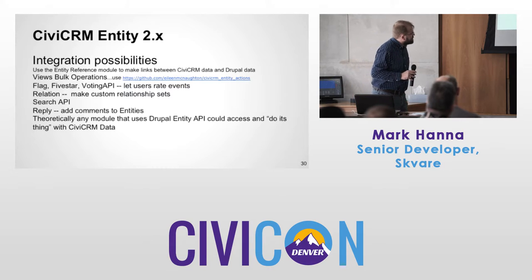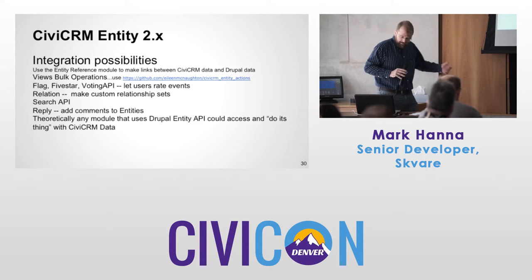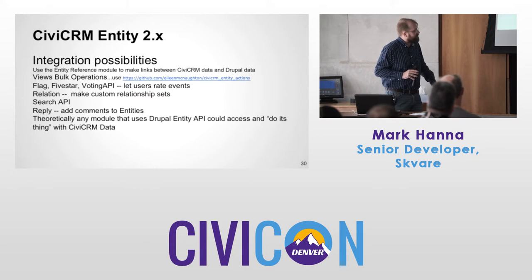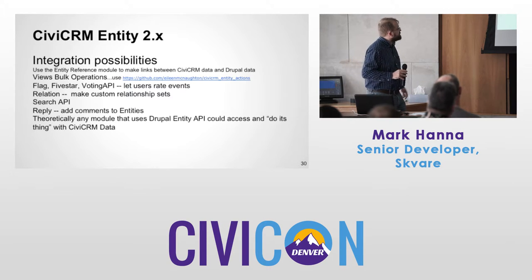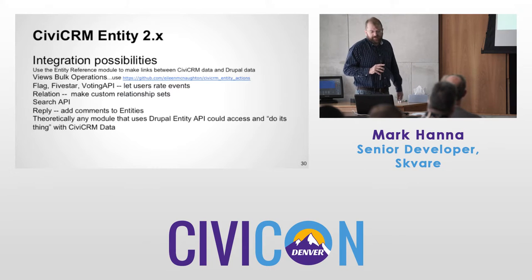Search API — maybe you want to use Apache Solr or something to search your database. The Reply module — if you want to add comments to entities, if you want to add comments to event info pages, you can use this module and in 30 minutes you've got comments. Theoretically, any module that uses the Drupal Entity API can then access and do its thing in CiviCRM.